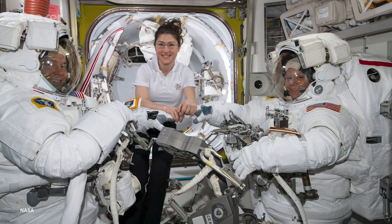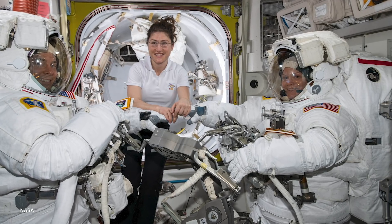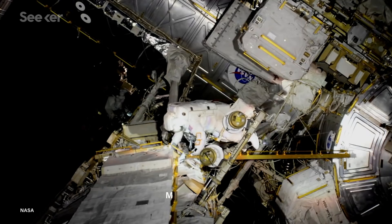Of the six hard upper torsos on the ISS, one medium and one large were ready for the March 29th spacewalk. However, it was decided that a medium upper torso actually fit McLean better after she'd used one during a previous spacewalk, and since spacewalking is one of the most dangerous tasks an astronaut has to complete, having a suit that fits is critical.